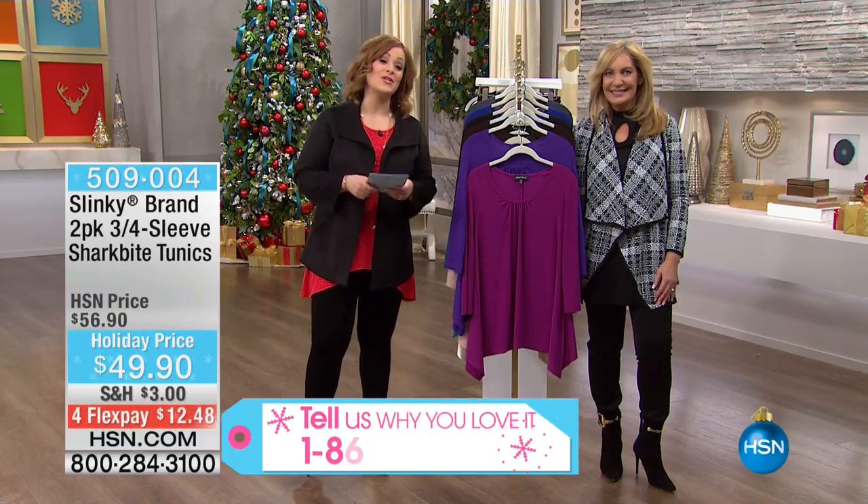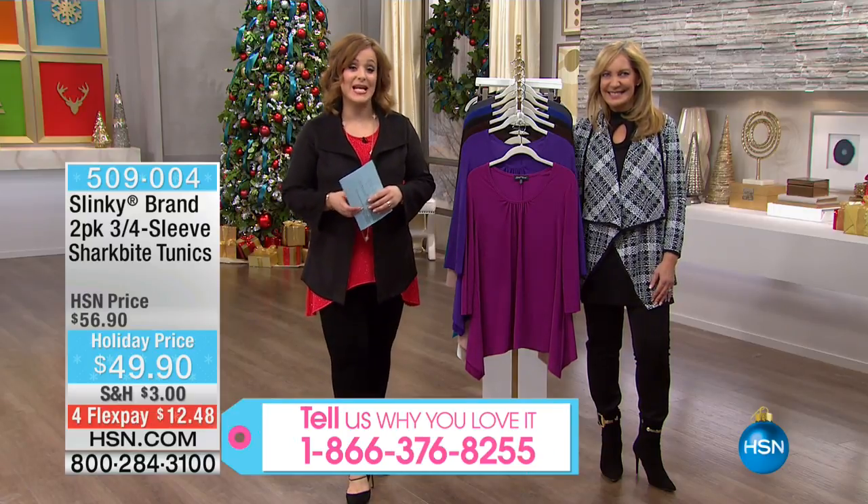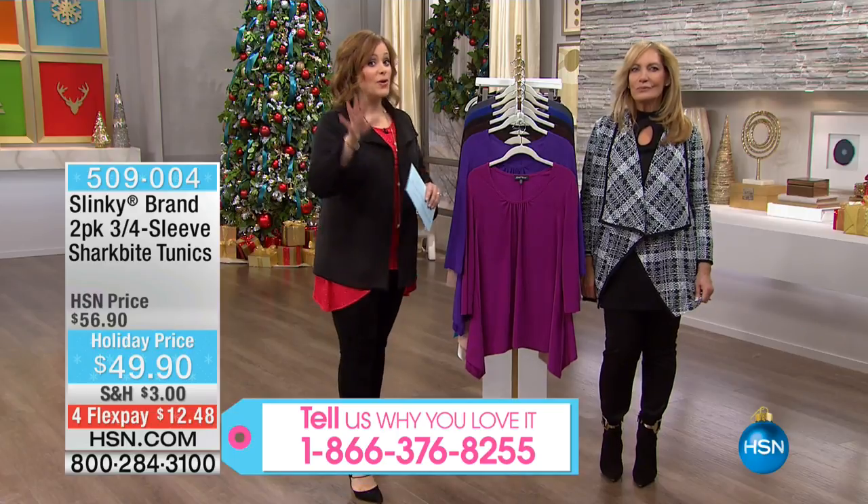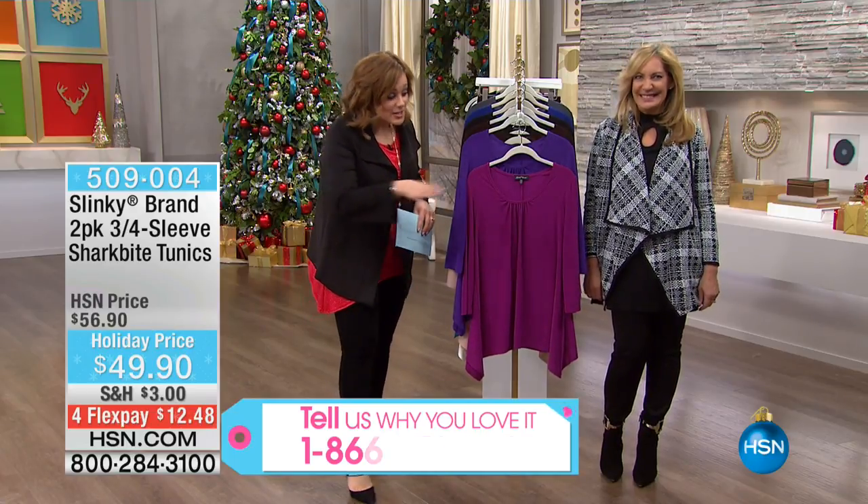We've got Slinky for you, a brand that's been here 17 years now at HSN. It's always comfortable, figure flattering, wrinkle resistant. We've got great deals for you, especially this time of year where you need them most.